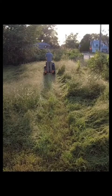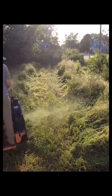Hey everyone, this is Spencer with SB Mowing and today I am continuing by helping an elderly man get his property back in shape to avoid a city violation.